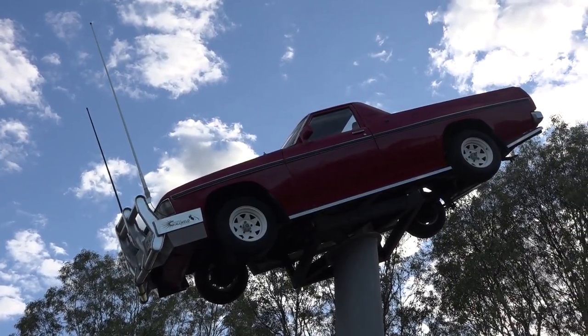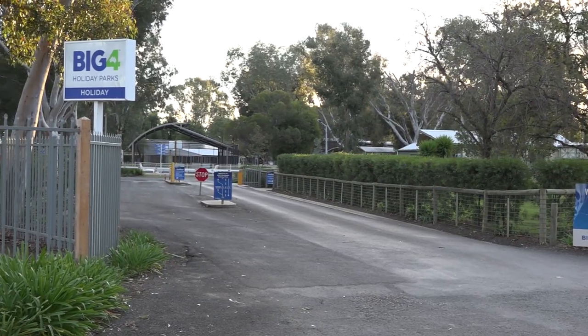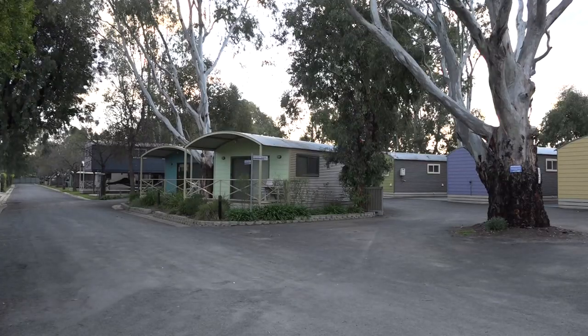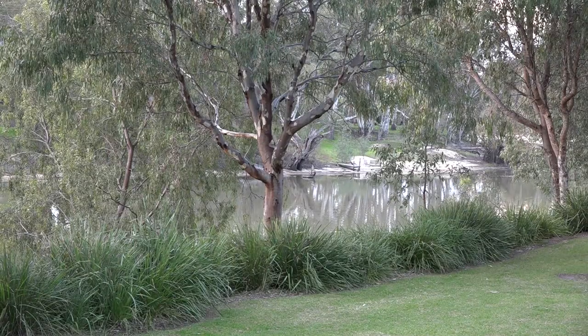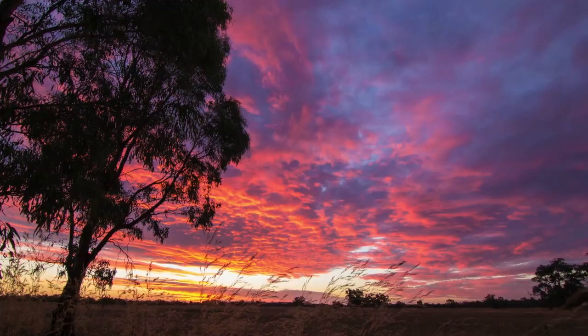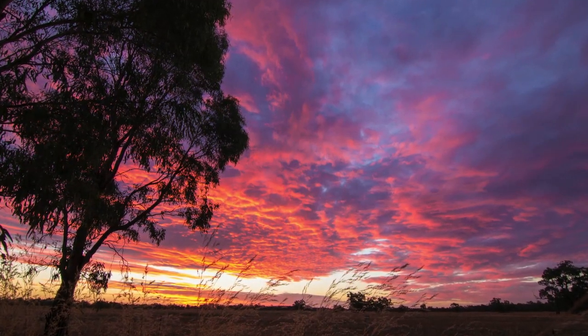Of course, Denny is also home to the Ute Muster. There's lots of places to stay, but one that stands out in my eyes is the Big Four Holiday Park on the banks of the Edward River. Come to Denny when you can — I know one thing, you will be back.